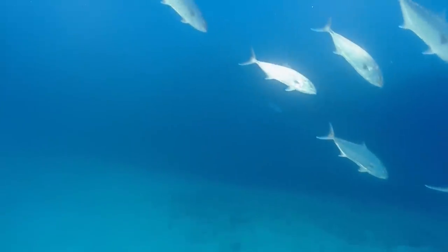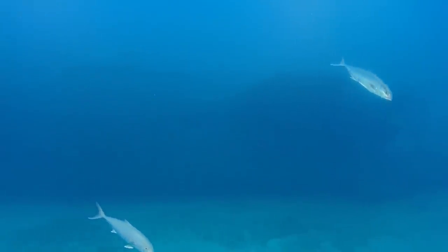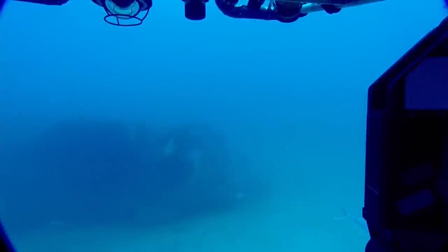There it is — oh my goodness. Let's pan a little to the right to see if we can spot a bow or something. Spin the vehicle, not the camera. There's the conning tower. Look at that big grouper coming out — look at us. What if he speaks German?